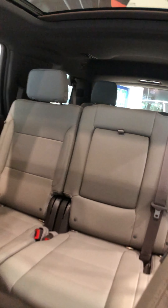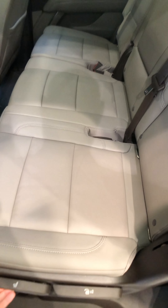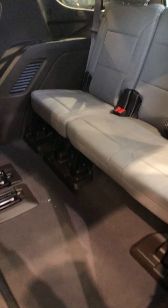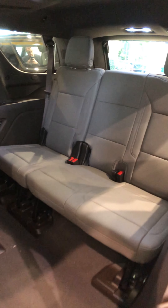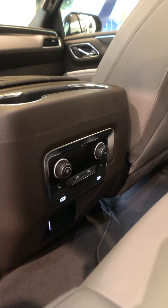Moving to the back — the second row is very spacious. The seats move front and back, and you can toggle to lift them all up. They're a bit heavy, but because of the multi-link independent suspension, the third row is very spacious. Look at all this leg room — your knees aren't in your face in the third row. There are cup holders and USB-C charging outlets, as well as a single climate control for the rear.